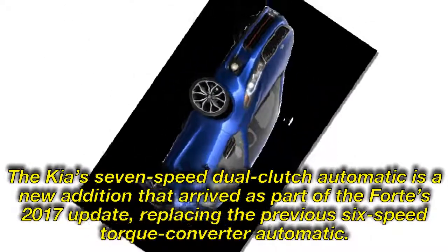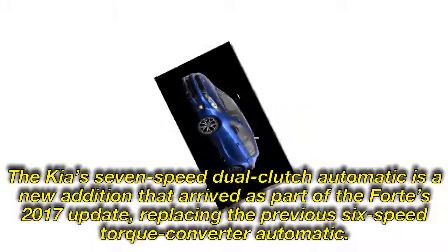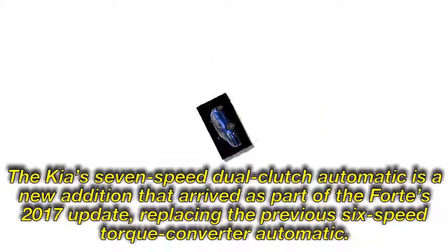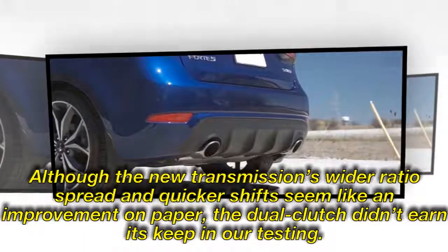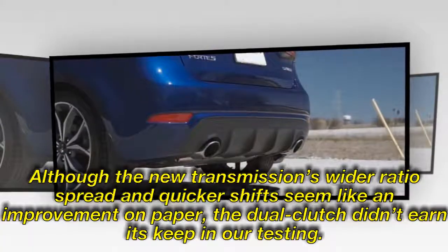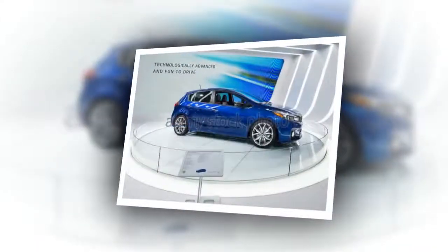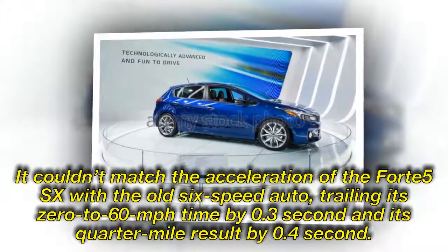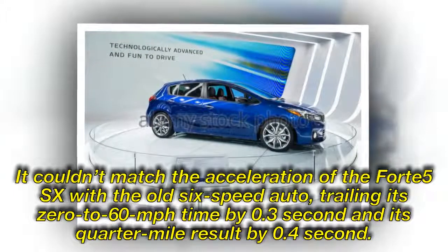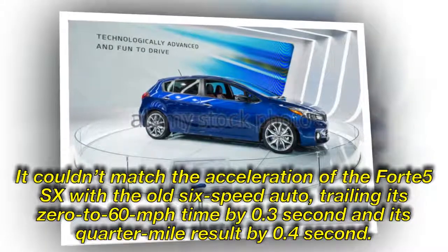The Kia's 7-speed dual-clutch automatic is a new addition that arrived as part of the Forte's 2017 update, replacing the previous 6-speed torque-converter automatic. Although the new transmission's wider ratio spread and quicker shifts seemed like an improvement on paper, the dual-clutch didn't earn its keep in our testing. It couldn't match the acceleration of the old 6-speed auto, trailing its 0-to-60-mph time by 0.3 second and its quarter-mile result by 0.4 second.